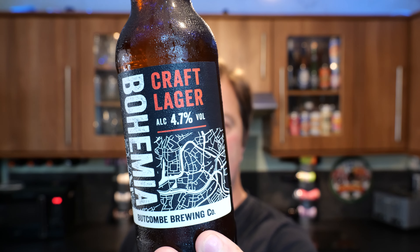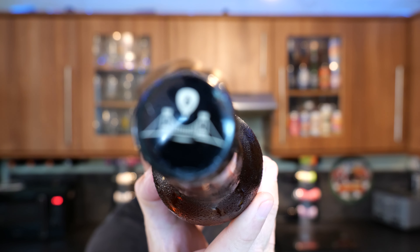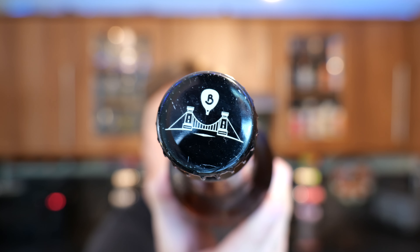There's a look at the label — Butcombe. I've not had a beer from Butcombe Brewing for quite a while. I think that's the Clifton Suspension Bridge on there. This is part of the Lidl Craft Beer Festival range of beers, and this beer came in at about £1.35 a bottle.